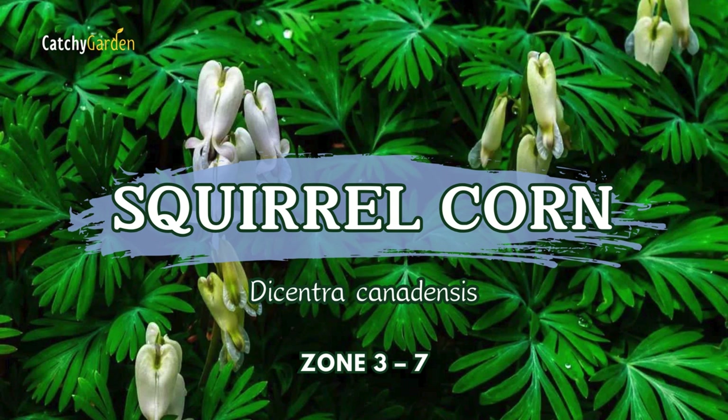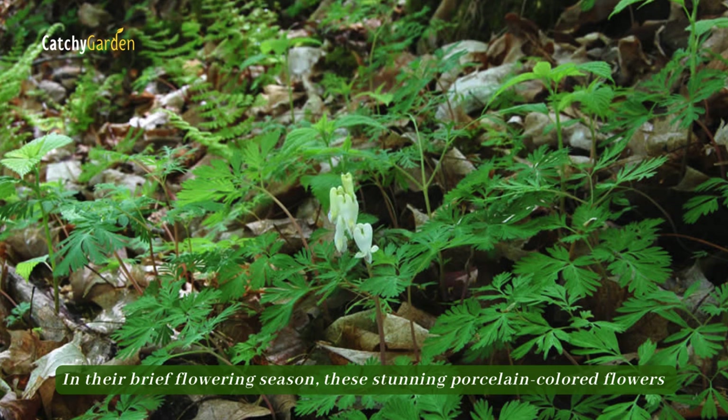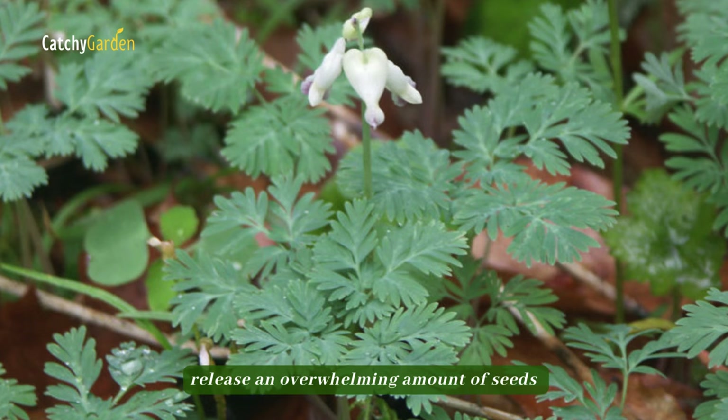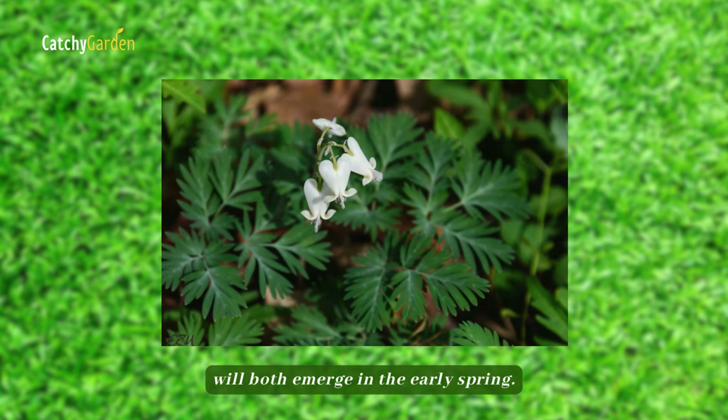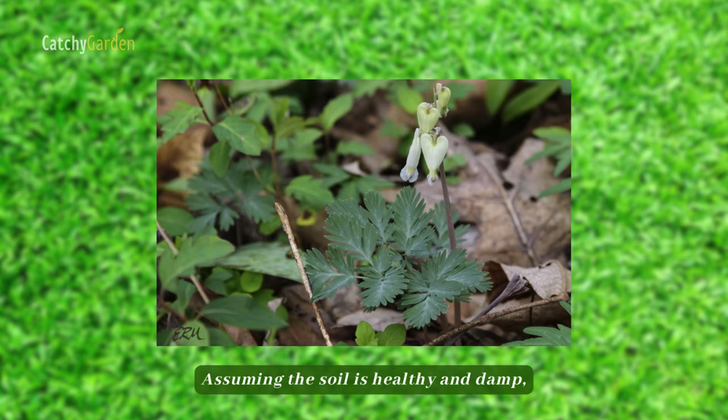Number fourteen: Squirrel Corn. In their brief flowering season, these stunning porcelain-colored flowers release an overwhelming amount of seeds that can be planted in the ground to grow new plants. The parent plant and the progeny plant will both emerge in the early spring. Assuming the soil is healthy and damp, the low-maintenance Squirrel Corn plant will thrive under trees.